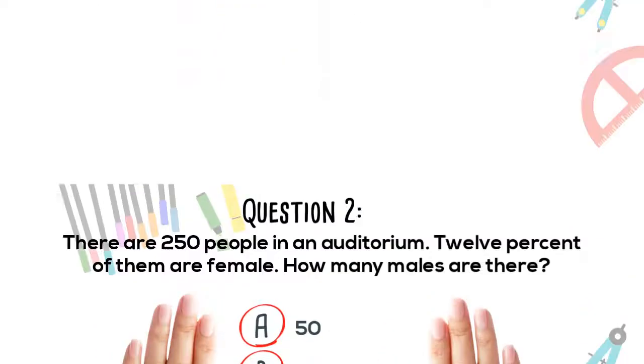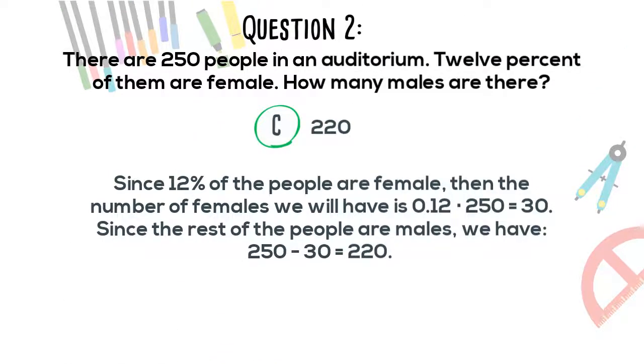The correct answer is C. Since 12% of the people are females, the number of females is 0.12 times 250 which equals 30. Since the rest of the people are males, we have 250 minus 30 which equals 220.